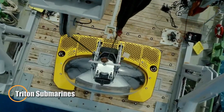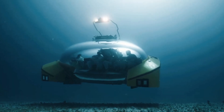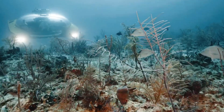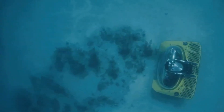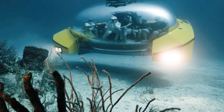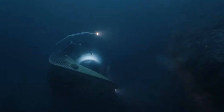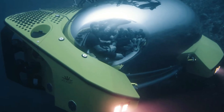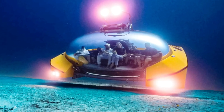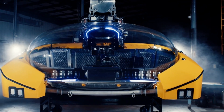Triton Submarines has launched the Triton 669 AVA, a luxurious submersible designed for unforgettable underwater experiences. Its unique bubble-shaped structure provides a 360-degree view of the ocean, diving to depths of 660 feet (200 meters). The sub can carry up to nine people, including a pilot and eight guests, making it perfect for exclusive underwater tours. The interior is crafted with leather finishes and can be transformed into a cocktail bar, dining area, or spa, ideal for luxury resorts and cruise ships.